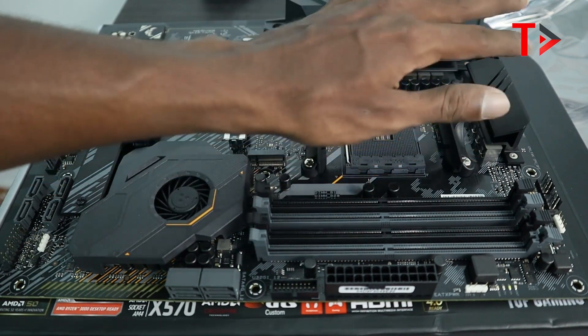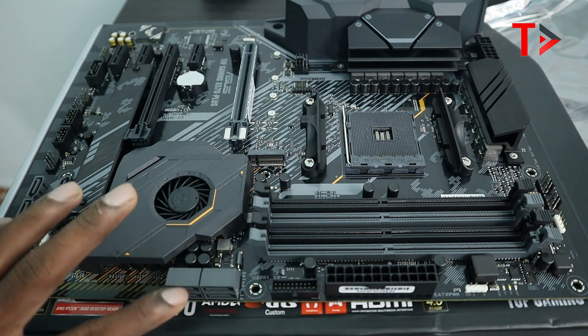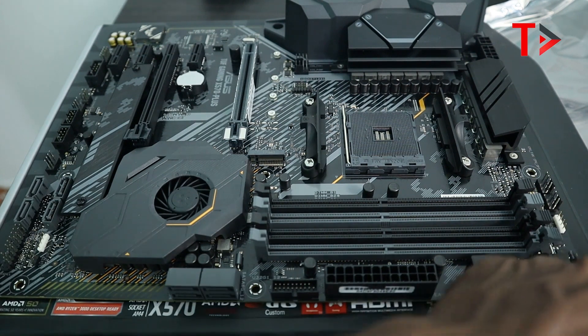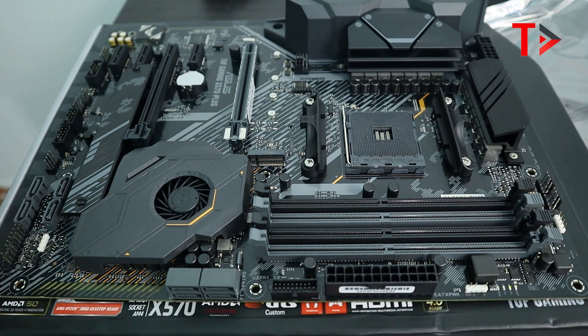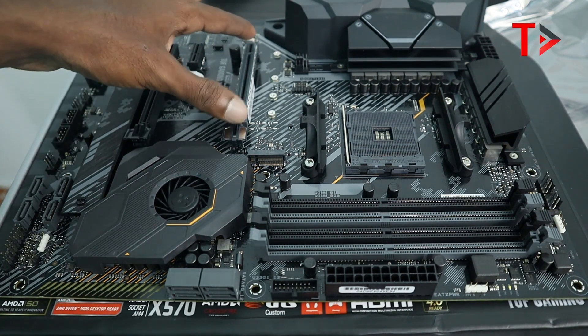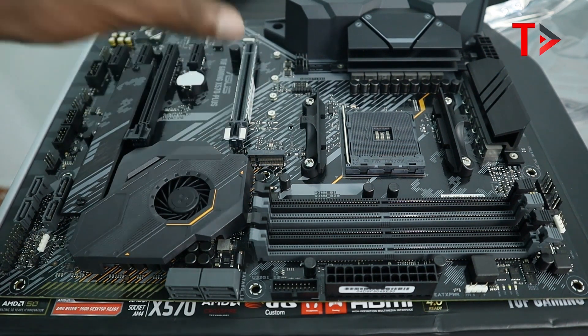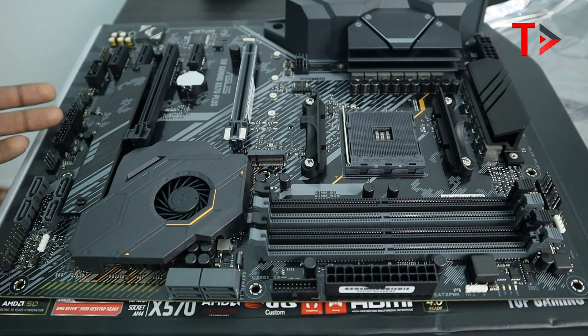There are three heatsinks, four RAM slots, six SATA slots, and three RGB headers. Asus TUF is a gaming motherboard brand. There are two PCIe slots supporting dual graphics cards in SLI configuration. This is the initial overview of the motherboard, including the USB 3.0 front panel header and USB 2.0 connection.